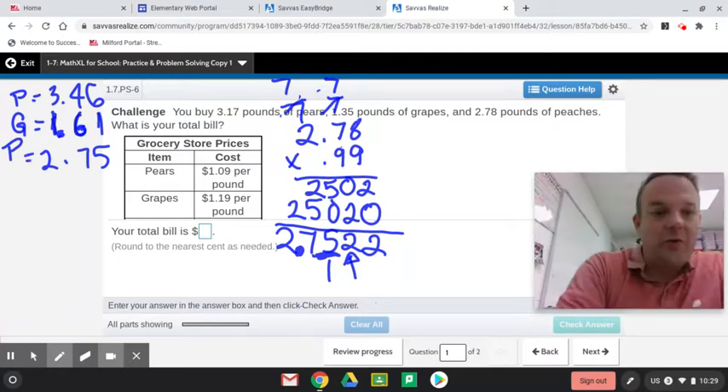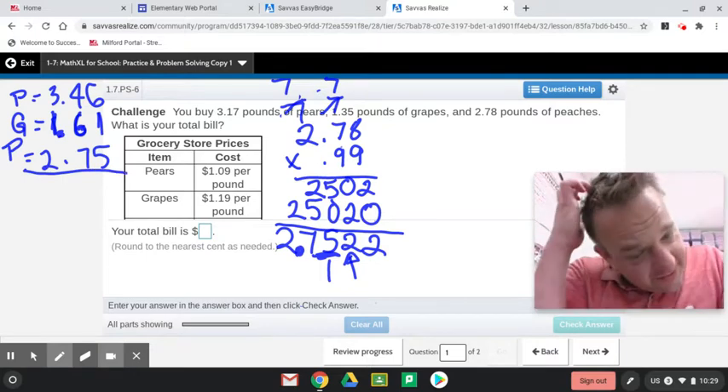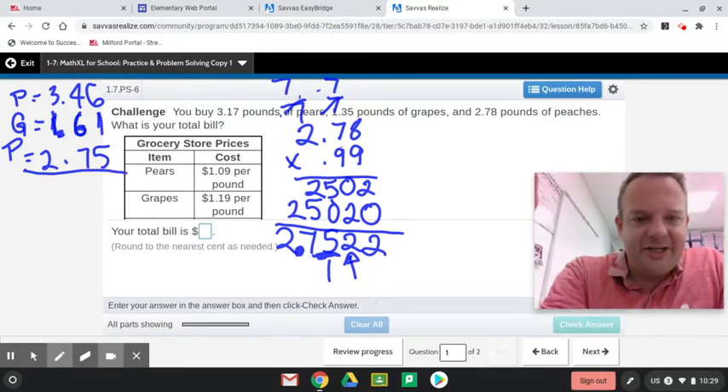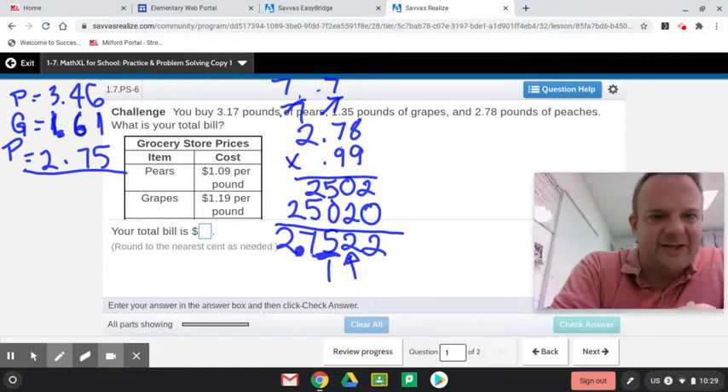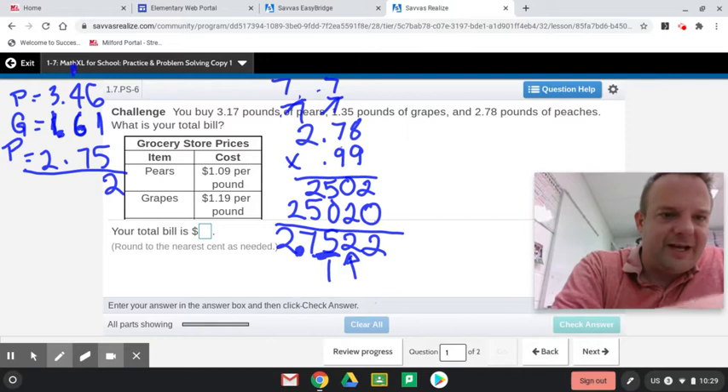Now we've got to find the total. We're adding it up. You can see we've used multiplication with decimals and adding with decimals. That's what this 1-7 practice and problem-solving on Envision is helping you go over — reviewing everything and putting word problems to it. Take it one step at a time. Learning how to solve problems like this will help you with all the problems you encounter in your life.